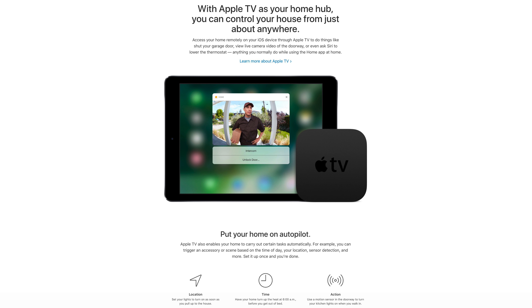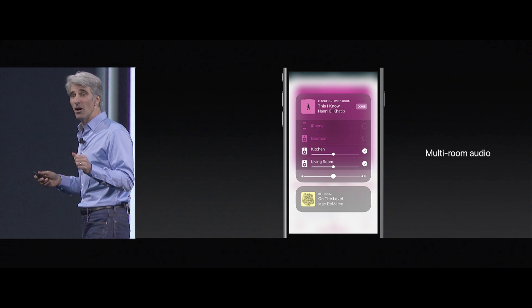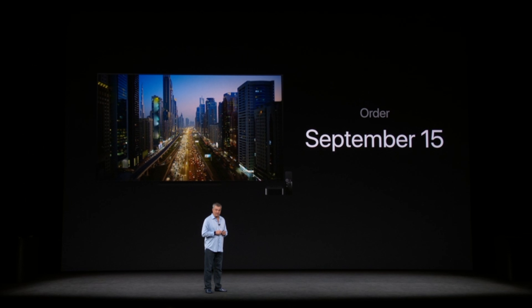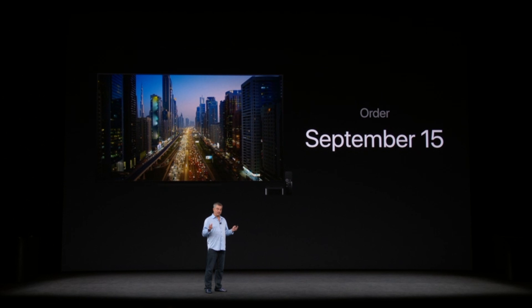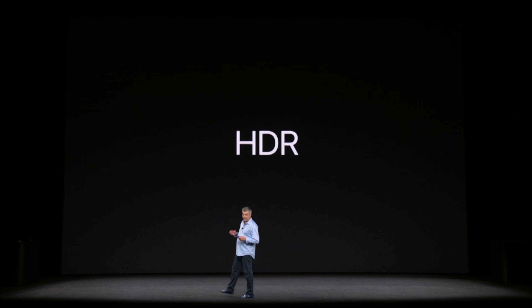The software will also support AirPlay 2, which primarily enables HomeKit and multi-speaker audio control for iPhones and iPads. tvOS 11 will be the default on the Apple TV 4K, enabling 4K resolutions in video and on the home screen, as well as HDR support for compatible TV sets.